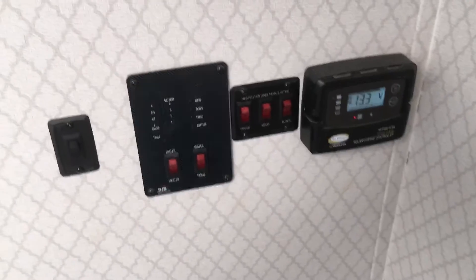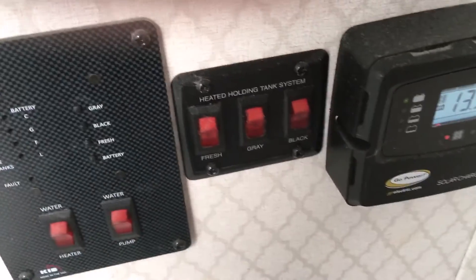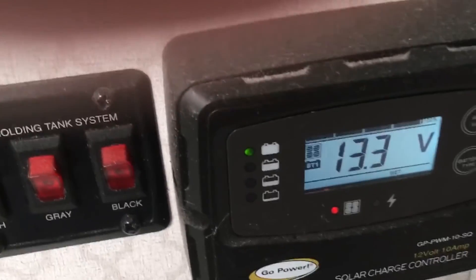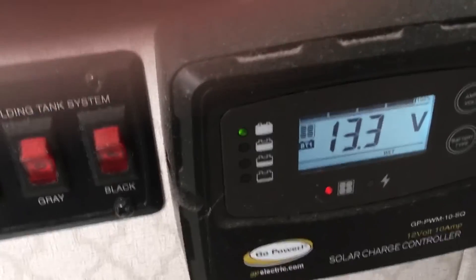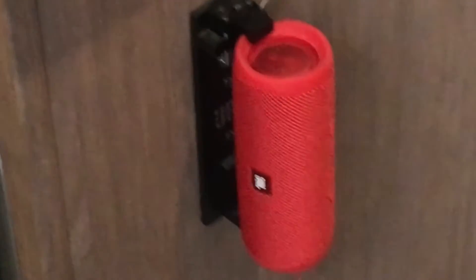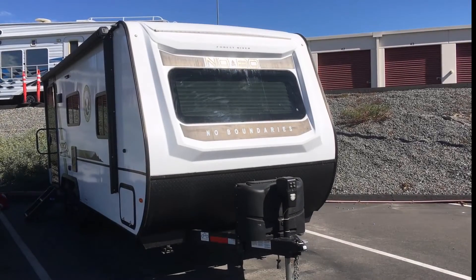This is the monitor section for the tanks — that's the tank heater switch array, each one individually controlled. This is your solar control panel: it shows the battery voltage and you can charge the battery while your system is completely turned off, so when you're storing the trailer it keeps the battery charged for you. And here's a high-end JBL Bluetooth speaker.